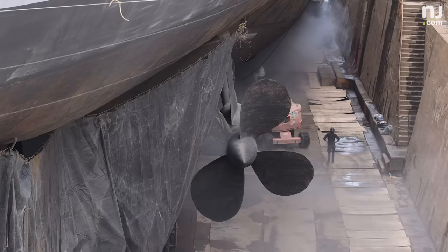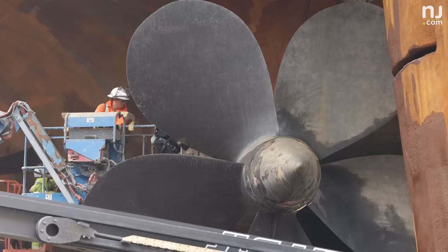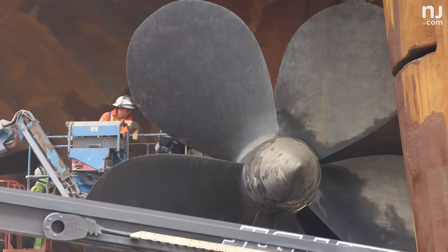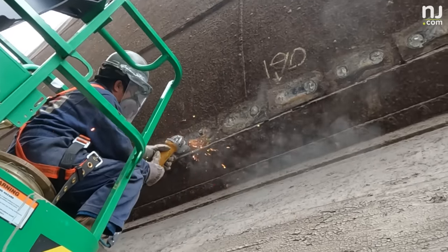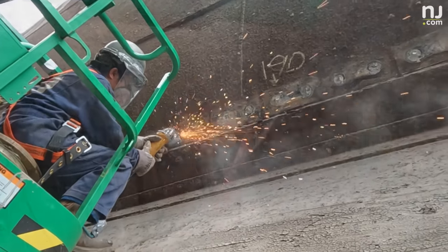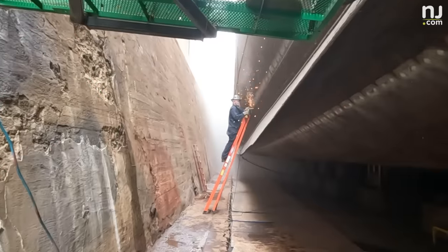For this project, there are only three main things that we're trying to do. Number one is we're going to repaint the bottom of the ship to make sure she doesn't rust. Number two is we're replacing the anodes on the hull that serve as the cathodic protection.